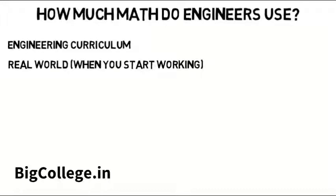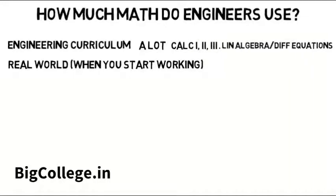During college, there is a lot. Most engineers will have to take Calculus 1, 2, and 3, as well as linear algebra and differential equations at minimum, then apply many of those concepts in their classes to engineering problems. But in terms of how much math you use after college, it depends. I went into detail about the curriculum in another video linked below, but now I want to compare it to what you do at a job.